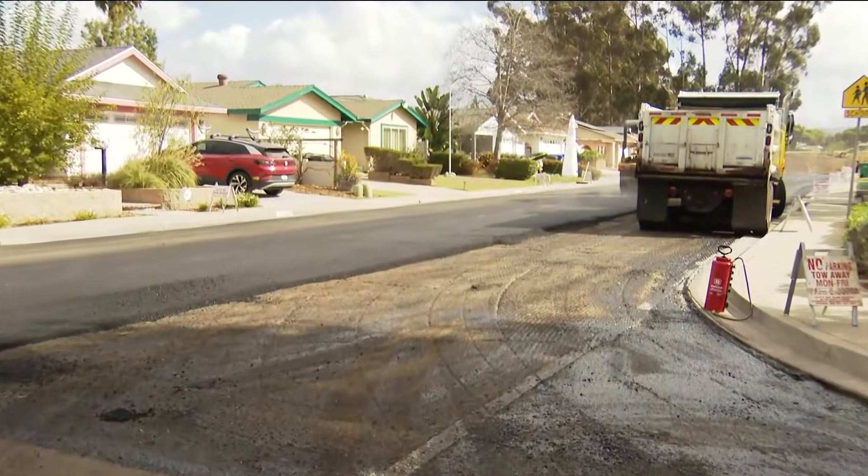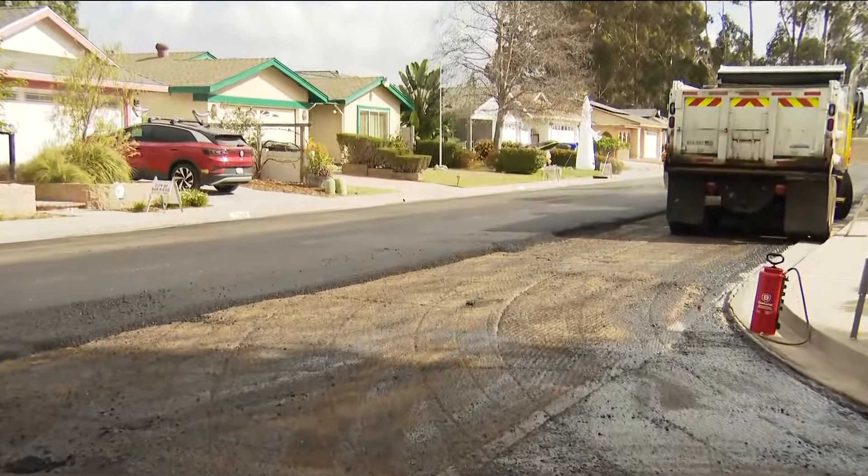Aqua Mansa here in Mira Mesa is getting a complete facelift right now. In fact, as I step away, you can see the crew's hard at work, the asphalt being laid down at this moment.